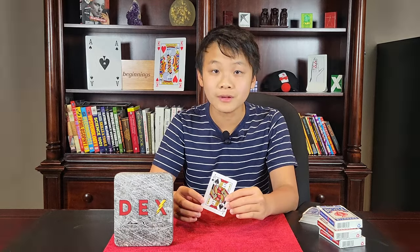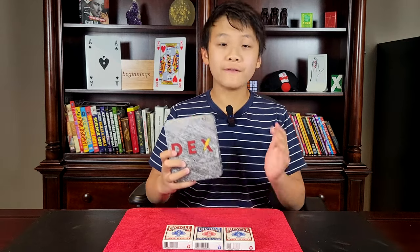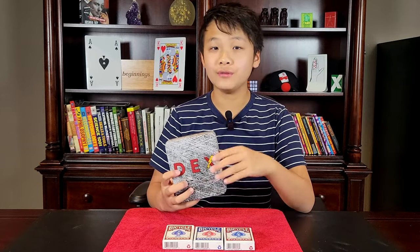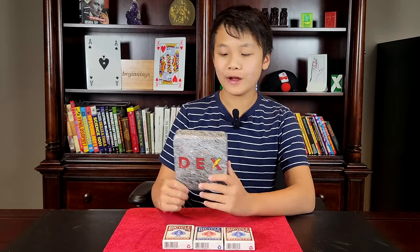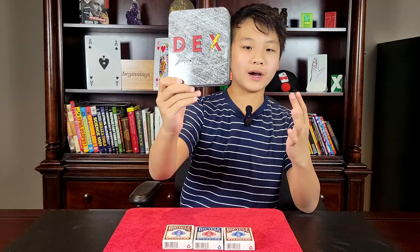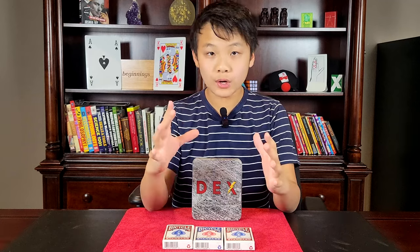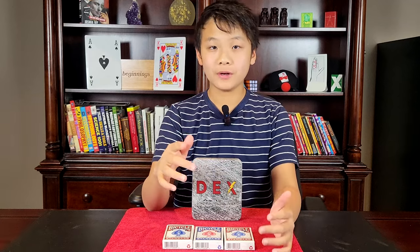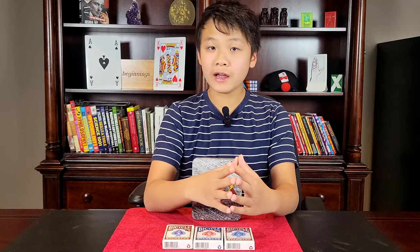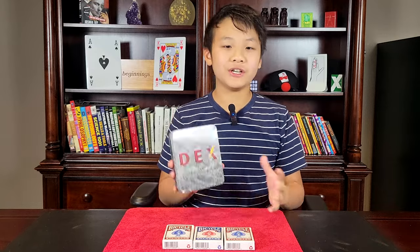So let's get right into the review. I hope you enjoyed that performance — there are so many possibilities with Decks. First off, I'd like to say a huge thank you to Lloyd Barnes and Javier Fuenmeier for sending me an early copy to review for you guys. I really love their work. If you don't know who they are, Lloyd and Javier do amazing work for Murphy's Magic and Amazing Magic on YouTube. I'll link their channels in the description below — they're incredible, I really suggest checking them out.